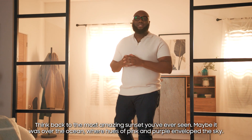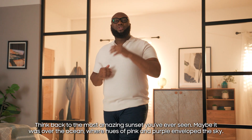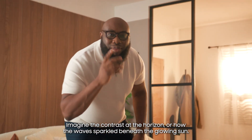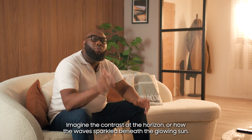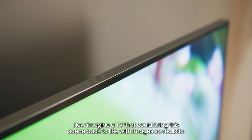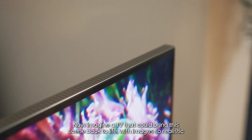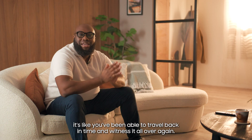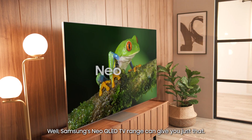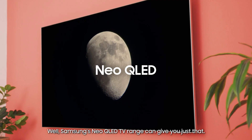Think back to the most amazing sunset you've ever seen. Maybe it was over the ocean where the hues of pink and purple envelop the sky. Imagine the contrast at the horizon or how the waves sparkle beneath the glowing sun. Now imagine a TV that can bring this scene back to life, with images so realistic it's like you've been able to travel back in time and witness it all over again.